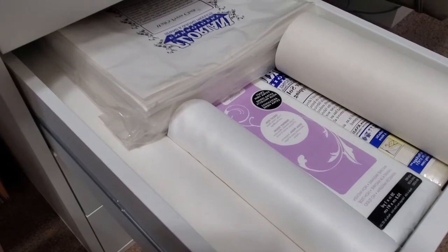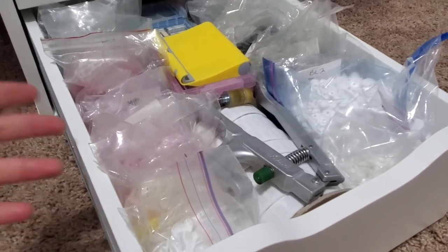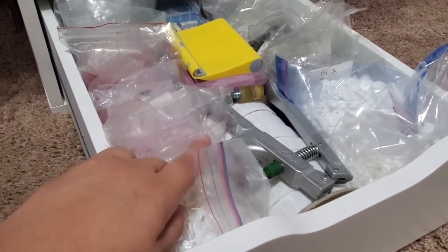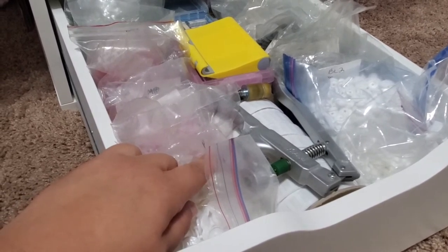This drawer is all stabilizers. In the next drawer I have all my snaps, and also a snap remover — if you use snaps, get one of these. It saves you time.